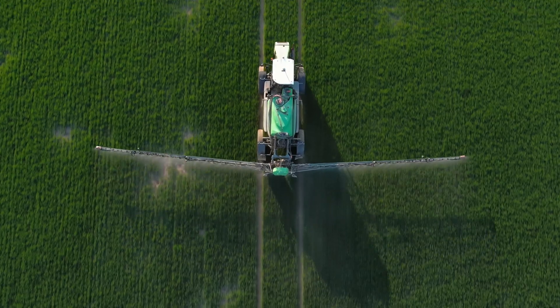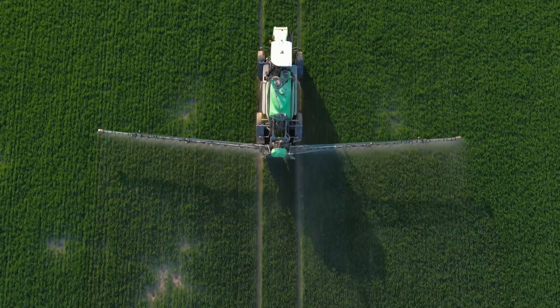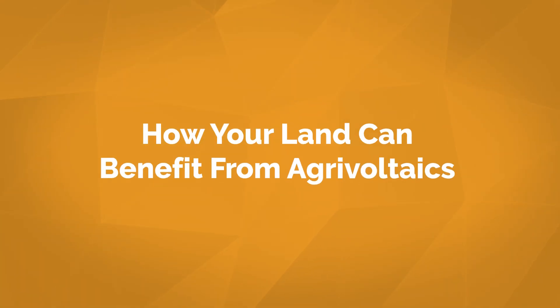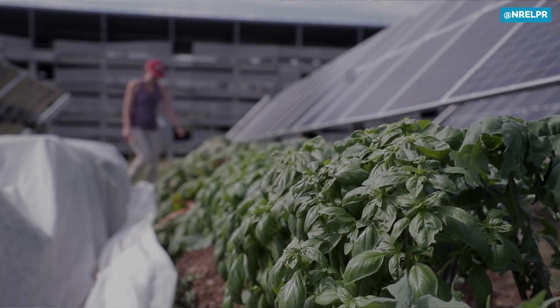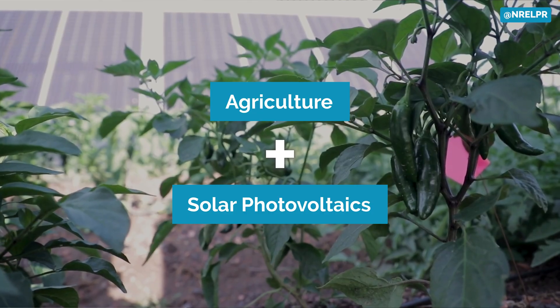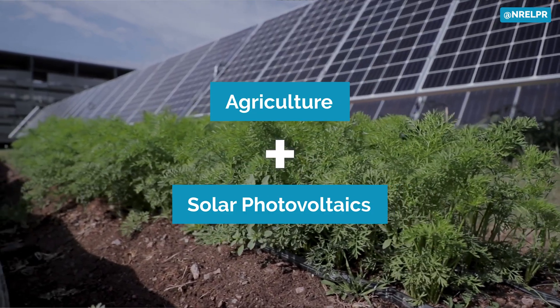We know it's essential for farmers like you to maximize the productivity of your land. So instead of using land solely for crops or only for solar energy generation, farmers can benefit the most by employing a dual-use land strategy called agrivoltaics. Agrivoltaics combines agriculture and solar photovoltaics, maximizing your land productivity, income, and environmental benefits.